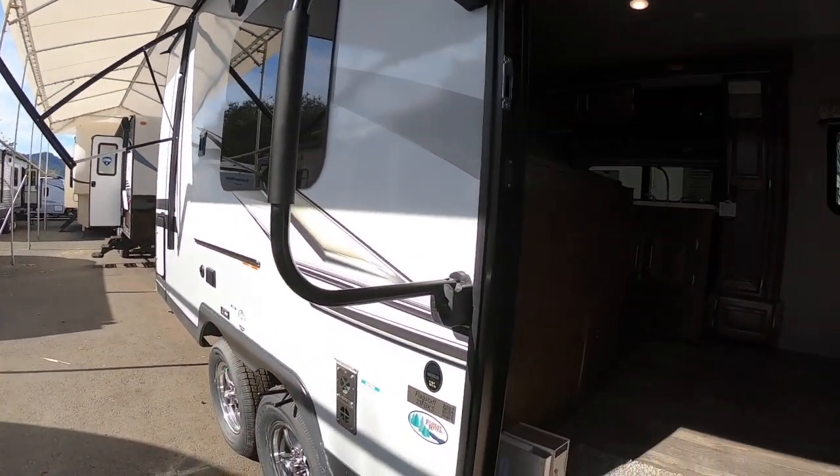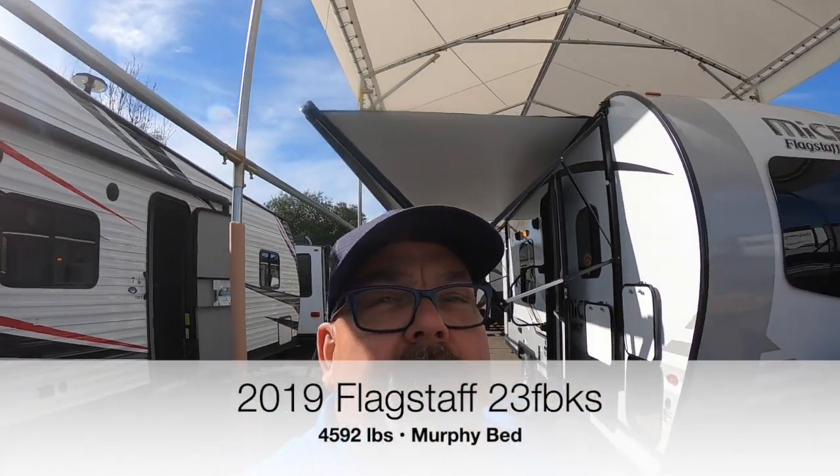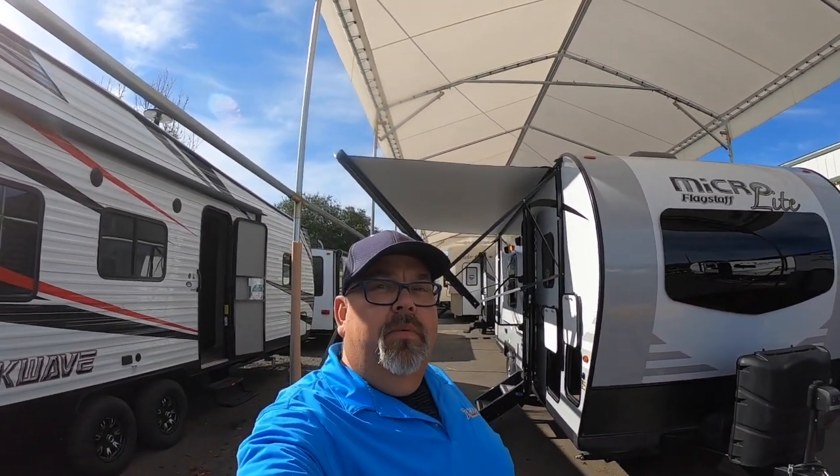Hello again, future happy campers! We have a brand new 2019 Flagstaff 23 FBKS here — 4,492 easy towing pounds. You could tow this behind some SUVs, basically any full-size pickup, half ton or three-quarter ton. Even mid-size pickups would probably be very capable of towing this.